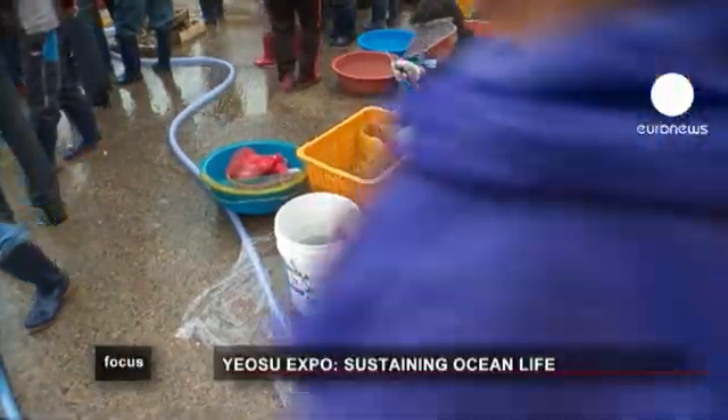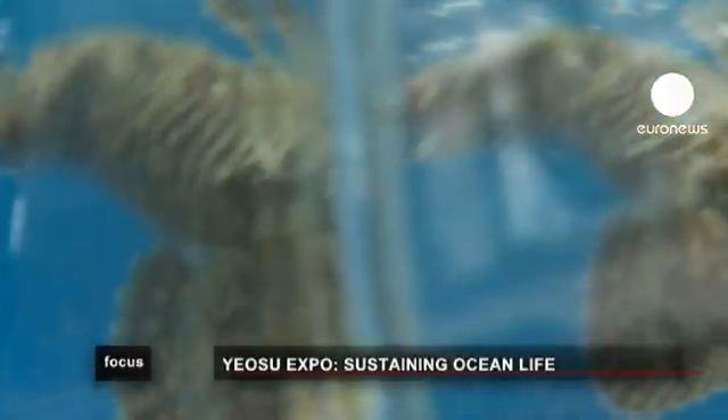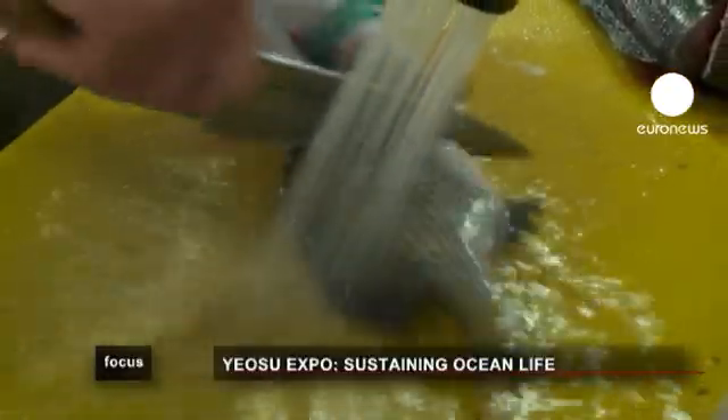Some of the older fishermen complain that the catch is not as good as it used to be. The rising sea temperatures and the red tide are the main problems. It's worse during the summer when our catch is low. It's a problem which exists through all the supply chain — from the fishermen, to distributors, to the vendors.